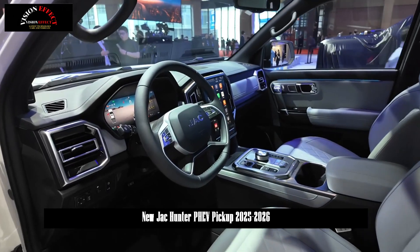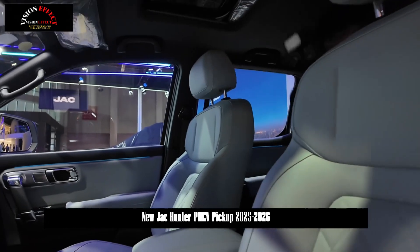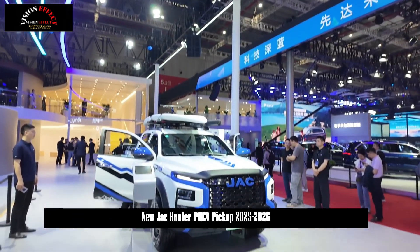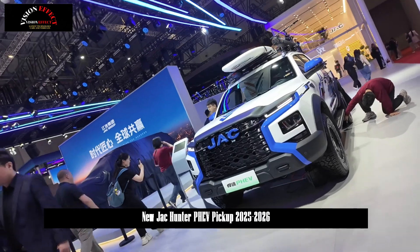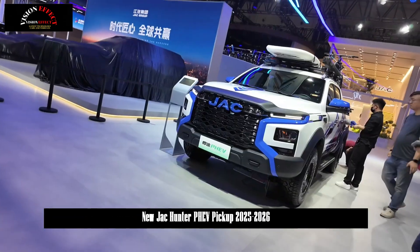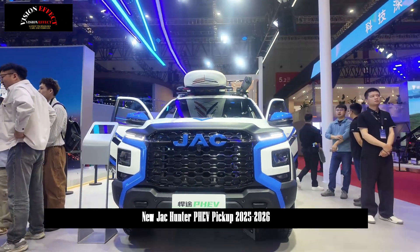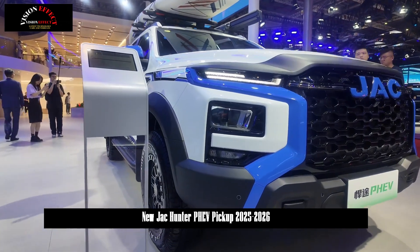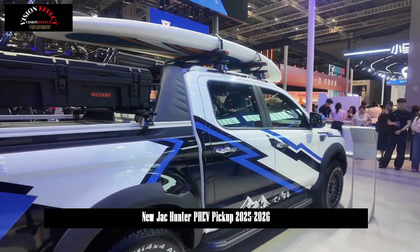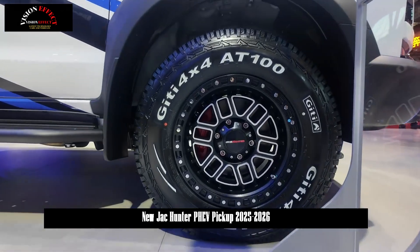Basically no auxiliary fuel tank is required. In terms of charging and energy regeneration, the JAC Honda PHEV supports high-power DC fast charging, which can charge from 15% to 80% in less than half an hour with excellent energy regeneration efficiency. Even with AC slow charging, it only takes 5.5 hours to charge from 15% to 100%. Additionally, it supports 3.3 kW V2L external discharge, meeting diversified power needs for outdoor life or work.